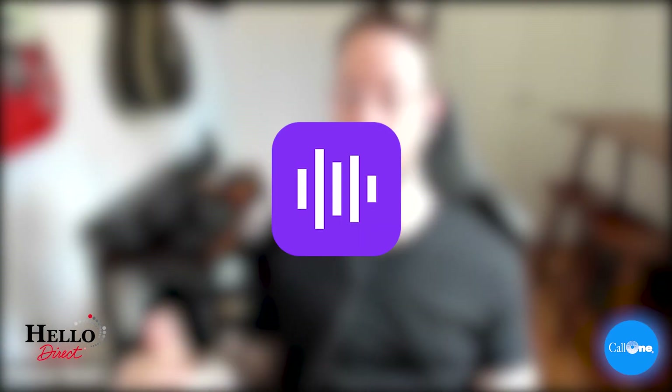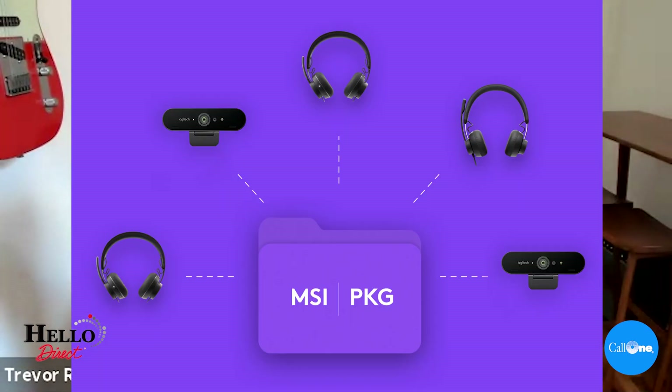Will remote employees need Sync to configure their personal collaboration devices? No — we actually have an application available today called Tune. This is what end users will download. I have it right now — that's where I went to configure and make sure my Brio looks good. I zoomed in a little bit so you can't see my Peloton over here. It makes sure all the sound and audio is good, and it's the application that will connect back up to Sync.